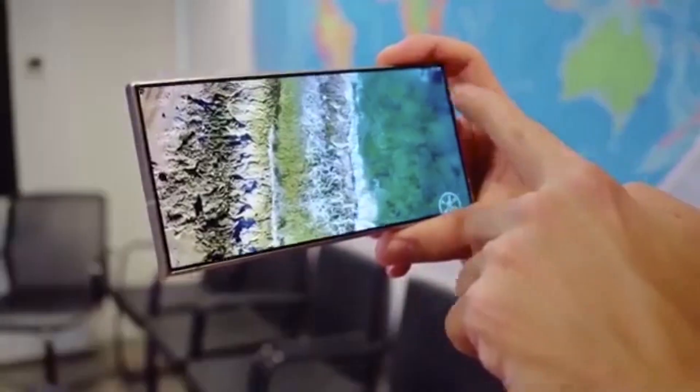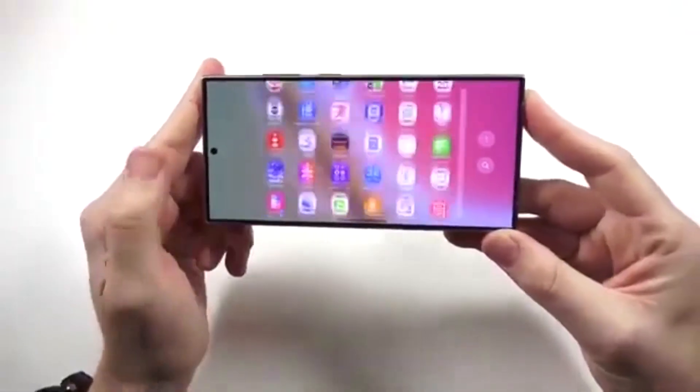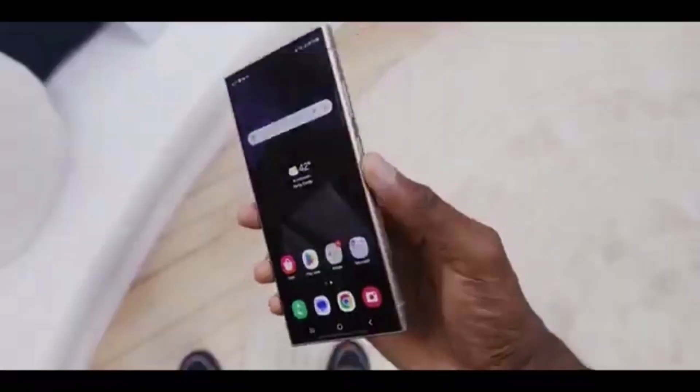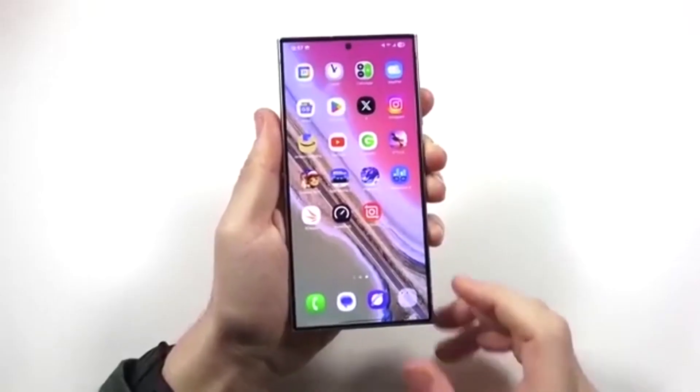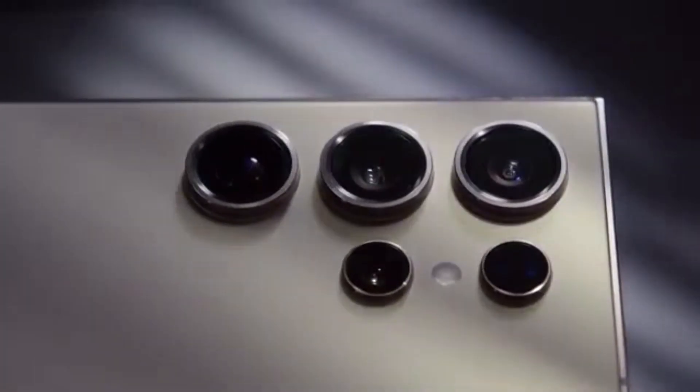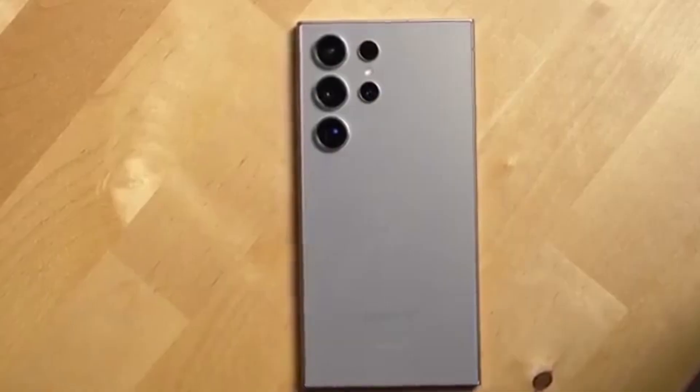Samsung has a long history of launching major One UI updates alongside new flagship phones, and One UI 8.5 is no exception. So the stable rollout will most likely begin in February 2026, starting with the Galaxy S26 lineup and then expanding to older Galaxy devices shortly after.